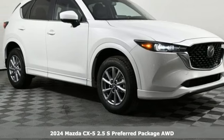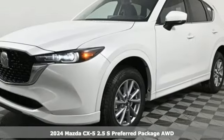It's a new 2024 Mazda CX-5. With Mazda, driving's what matters most.